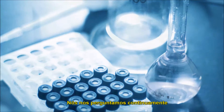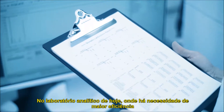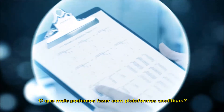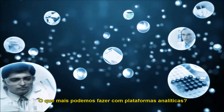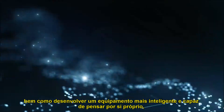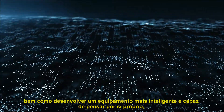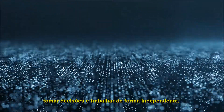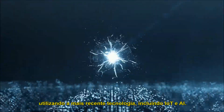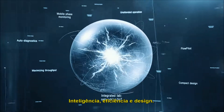We continuously ask ourselves in today's analytical laboratory: where is there a need for greater efficiency? What more can we do with analytical platforms? We seek improvements in speed and accuracy, as well as to develop a more intelligent instrument — able to think on its own, make judgments, and work independently, utilizing the latest technology including IoT and AI intelligence.